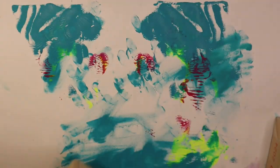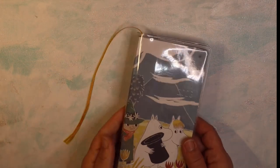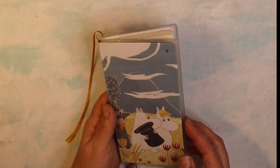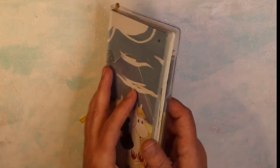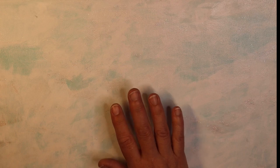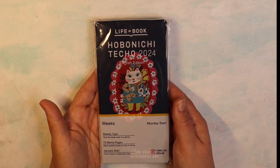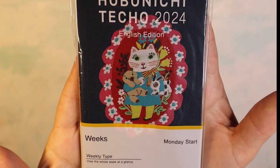One thing I buy every year is the Hobonichi Weeks style of planner. Here's my one from last year — it has Moomins on it and a protective cover. It's basically a planner you can use to fill up with your weekly plans. This year there was an artist, Yumi Kitagishi, who had several items in the Hobonichi collection and I just fell in love with it. This is the Weeks planner called 'Take a Look English Edition' — I just loved this little kitty.